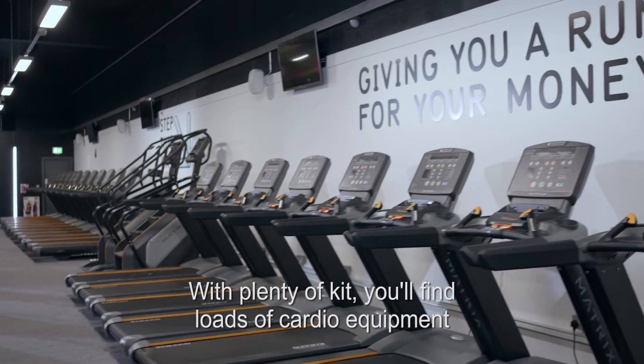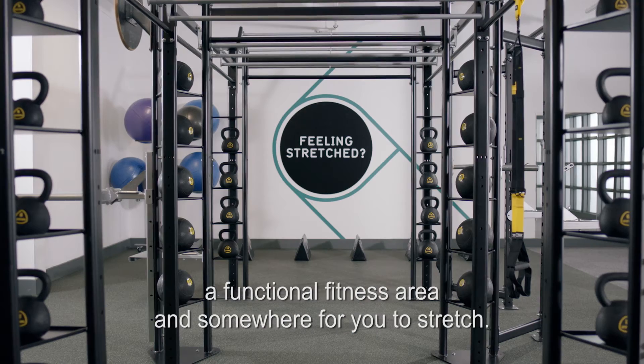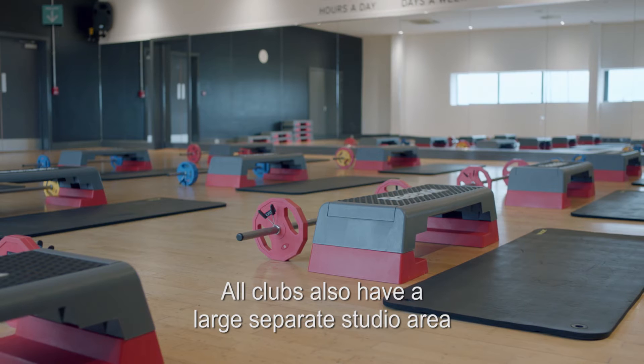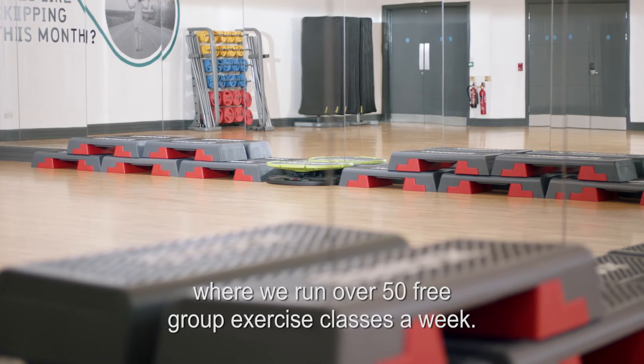With plenty of kit, you'll find loads of cardio equipment, a free weights area, indoor cycling, a functional fitness area, and somewhere for you to stretch. All clubs also have a large separate studio area where we run over 53 group exercise classes a week.